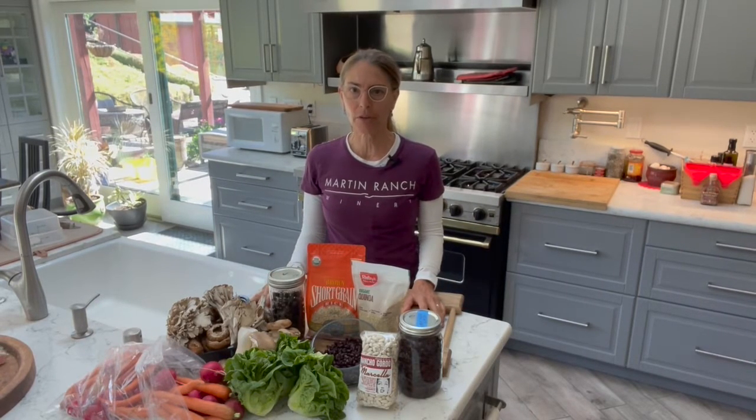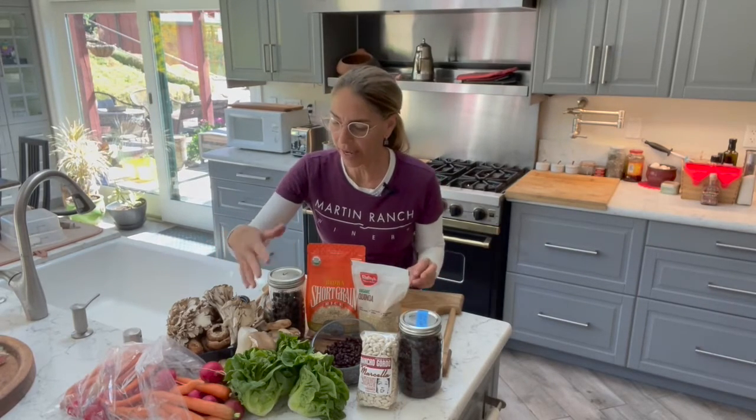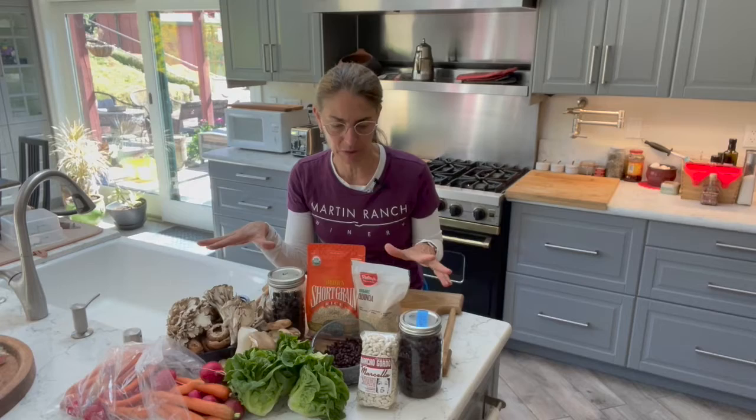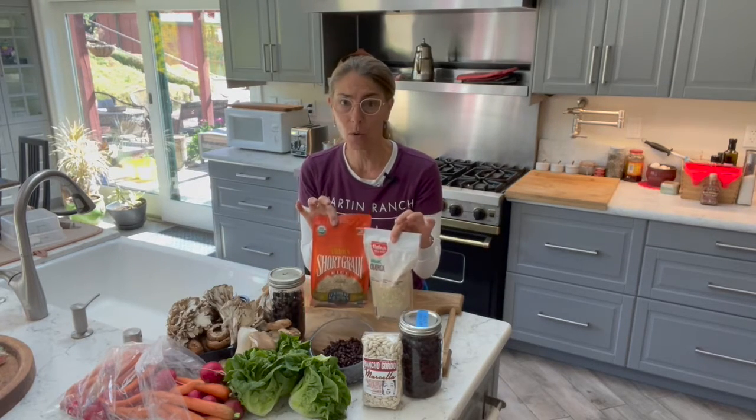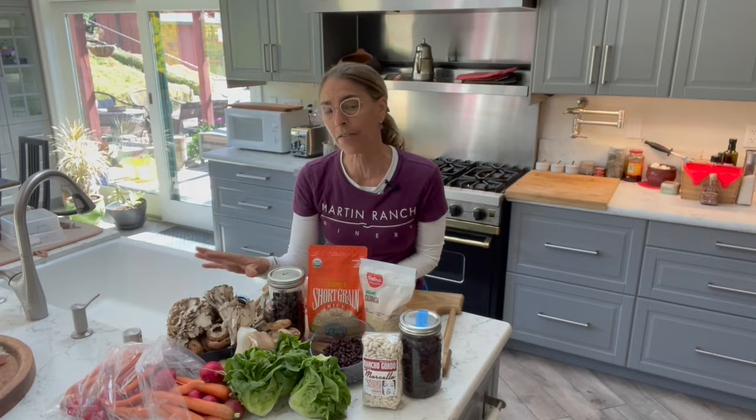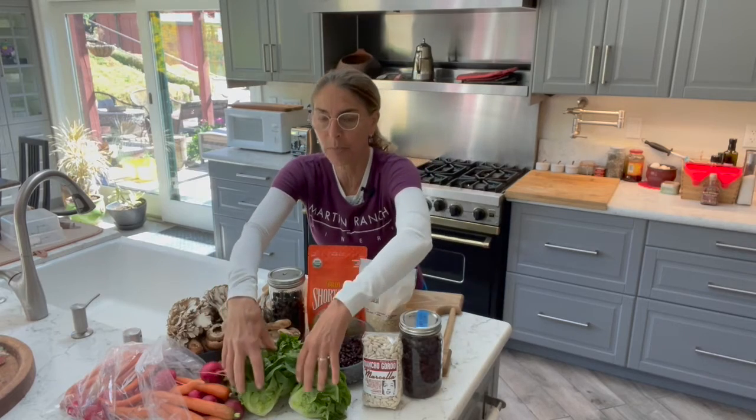I'm also going to share recipes over the next few weeks. As you can see I have several different items here: beans, quinoa or rice or both. Mushrooms are always really great to have on hand, and if you have them pre-cooked you can use them in pastas or salads. I always prep my lettuce and my vegetables together.